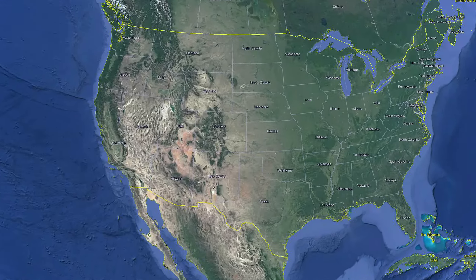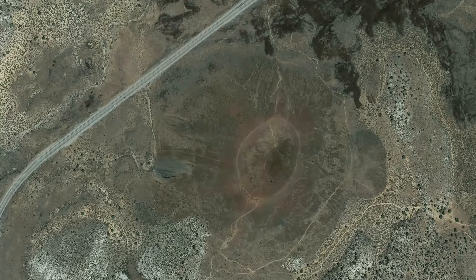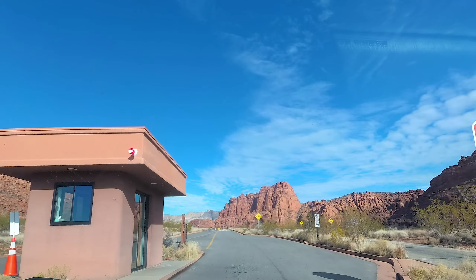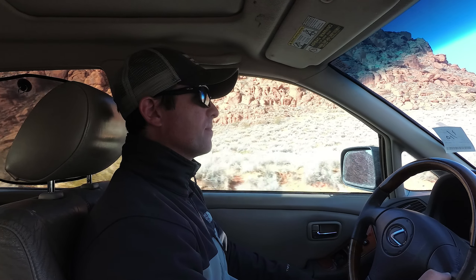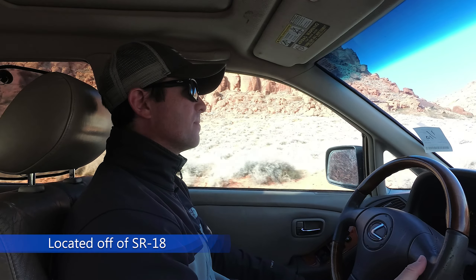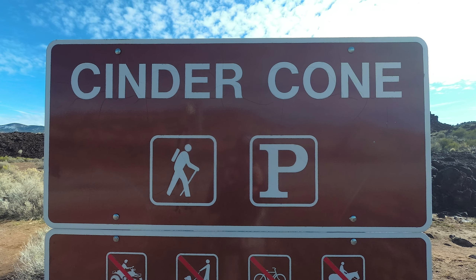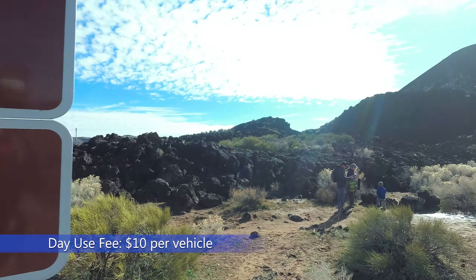The Cinder Cone Trail is located in Snow Canyon State Park, which is in southwestern Utah near the city of St. George. The trail is located off of Utah State Route 18 at the north end of Snow Canyon State Park. There is a small parking lot at the base of the Cinder Cone Volcano and the day use fee is $10 per vehicle.